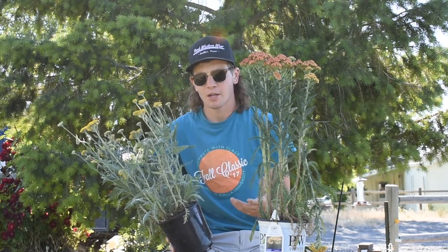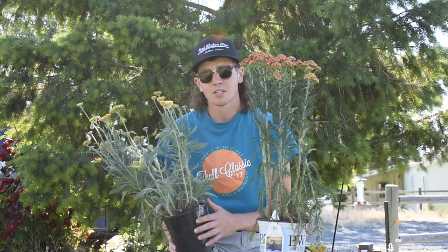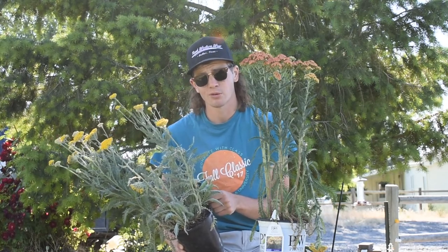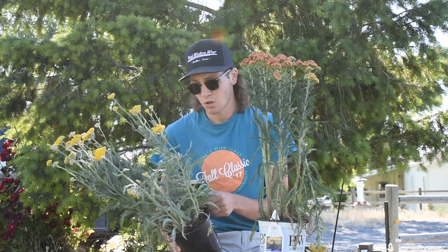So even when the plant is not in bloom, the foliage really stands out and makes a nice contrast against the other green plants in your landscape. Yarrow is super hardy — this variety is hardy all the way down to zone 3, which is negative 40 degrees, so you can grow this one in a lot of places.